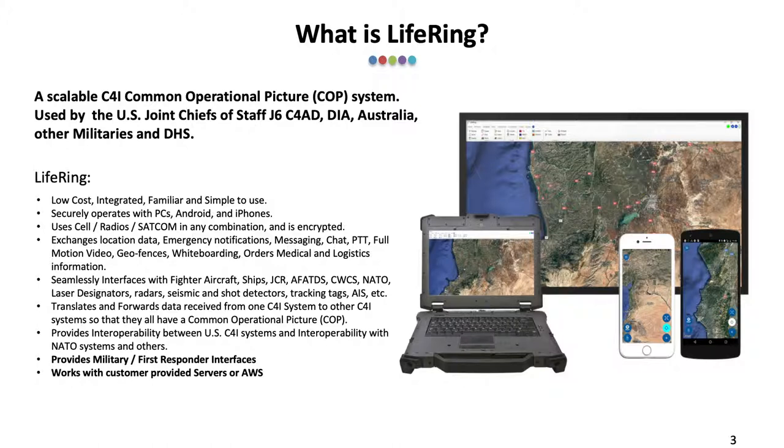It provides full-motion video between participants. It interfaces with fighter aircraft, ships, JCR, AFETADS, CWCS, NATO, laser designators, radars, seismic and shot detectors, tracking tags, AIS, and more. It translates and forwards data received to other C4i systems so that they all share a common operational picture.